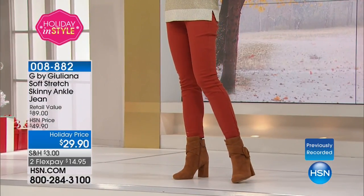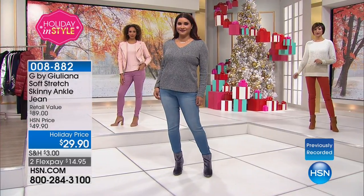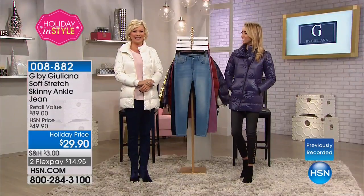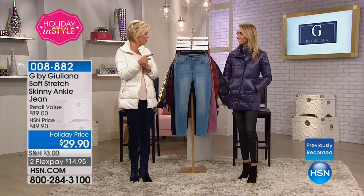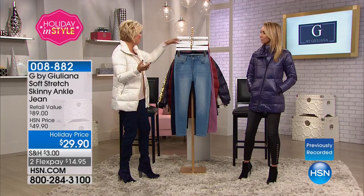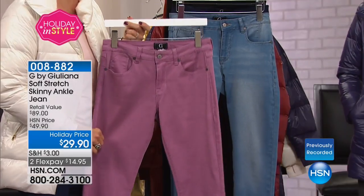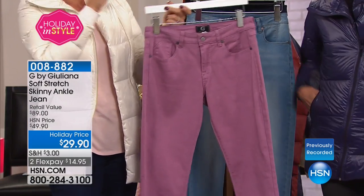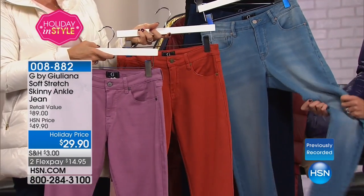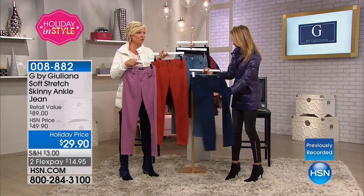We'll definitely put you through Rosemary so you can get the olive top. Have a good holiday. Thank you, Rosemary — nice talking with you. So we're going to hook Rosemary up to get that olive. If you are just tuning in, I have to send out last call on this jean in the berry — it was so pretty. Rosemary, get this too while you're ordering the olive top. Prices like this — $29.90 for a jean this well made by Juliana Rancic, celebrity A-list designer.